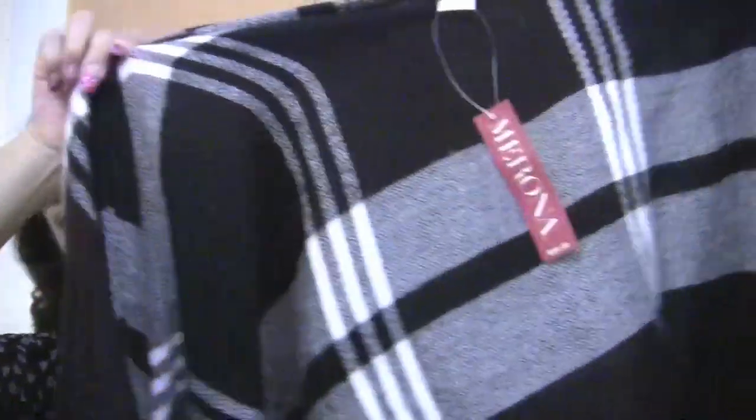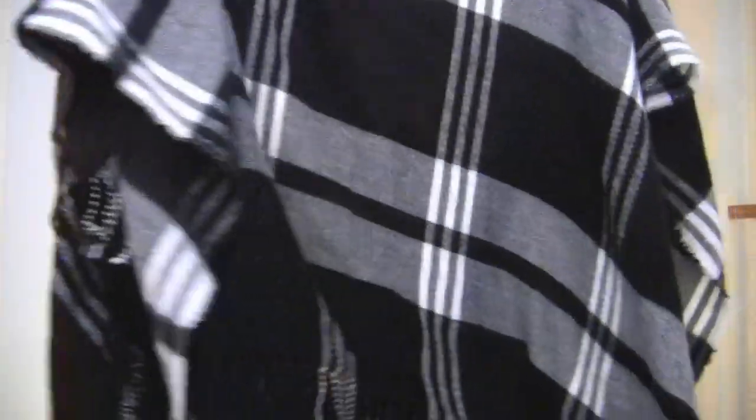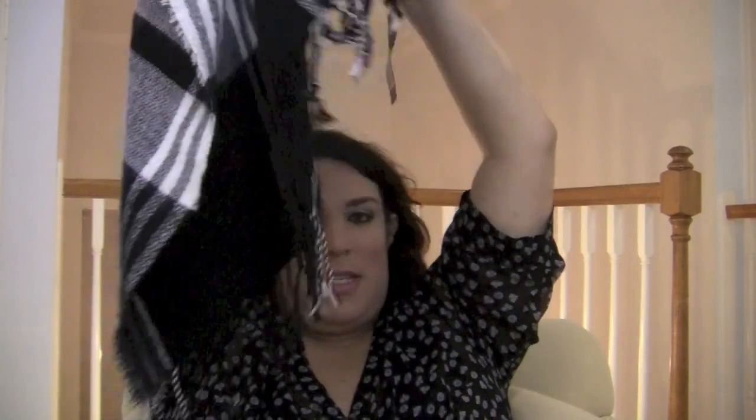This was one size fits all. It comes in this cute plaid checkered pattern. It's kind of like a poncho shawl — you just wrap it around your shoulders and it hangs down. It is freaking adorable. It's almost like wearing a blanket. It's so cozy and nice.